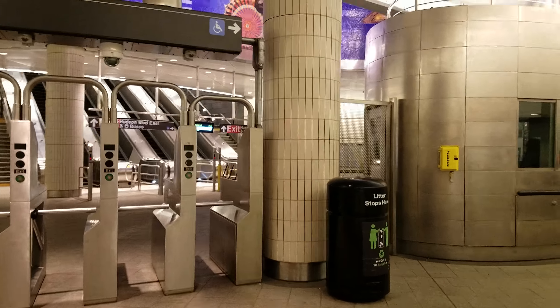As we travel through the New York City subway system, we do it in comfort — comfort that is exclusive to Clarks of England.